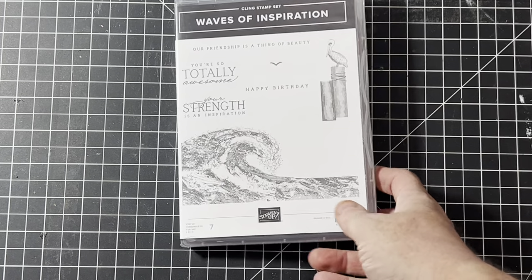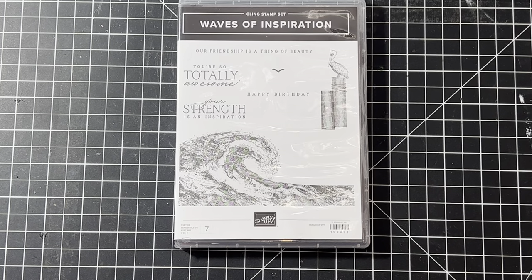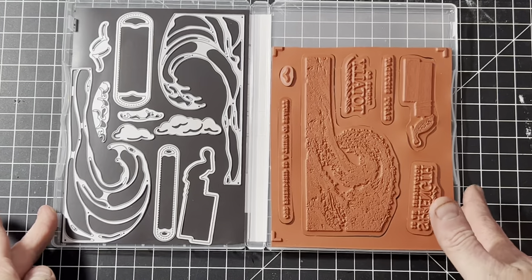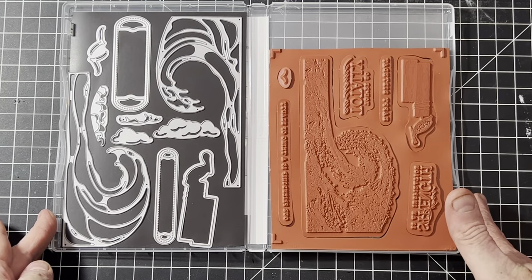This one is called Waves of Inspiration. Because this person passed away, her friends were able to sell the new sets. This one is not retired, and I've checked — I am allowed to sell new sets because I'm not a demo and haven't signed a contract. This one has the matching dies, very pretty.